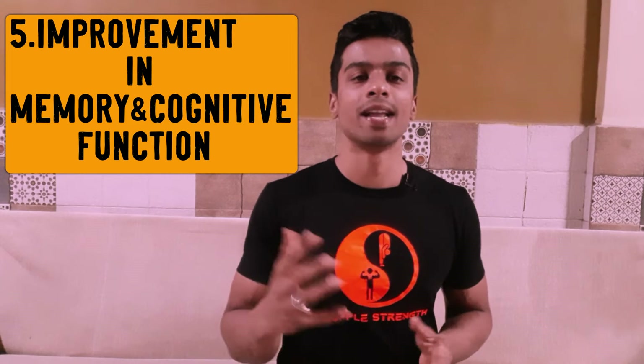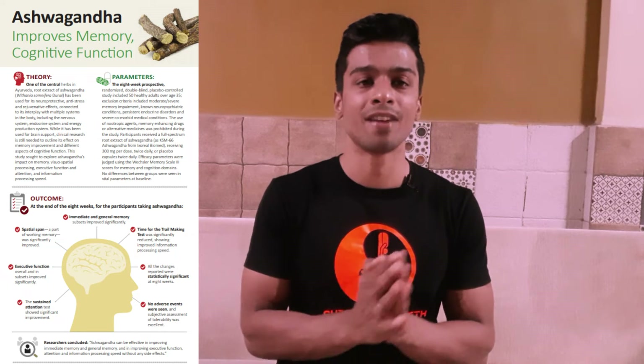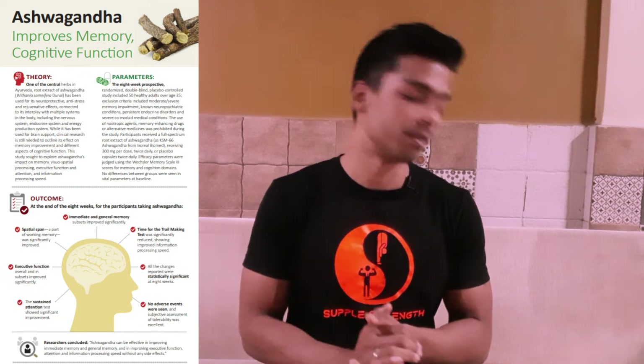The fifth advantage is improvement in memory and cognitive functions. Studies show a significant difference in cognitive performance between individuals consuming ashwagandha pills versus those who are not.